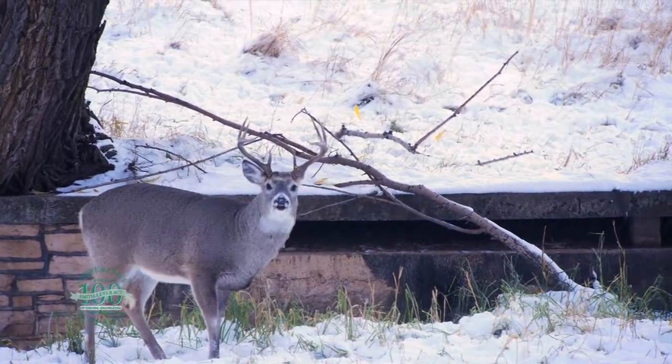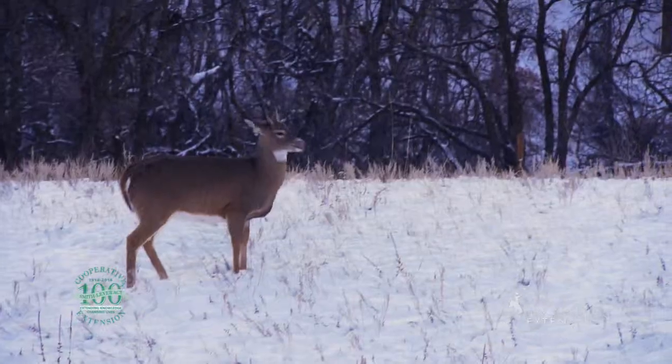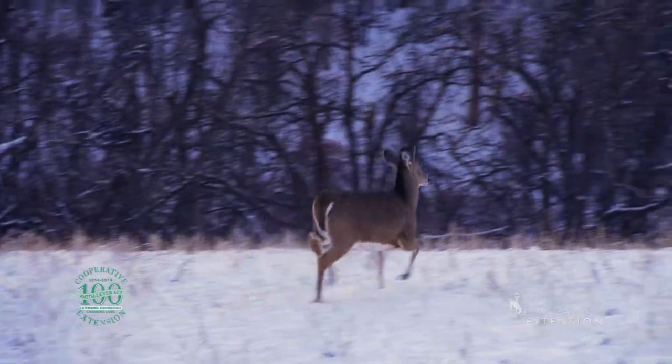Mule deer are more common in Wyoming, and there is some concern that whitetail are increasing in numbers and pushing mule deer out of their traditional range.